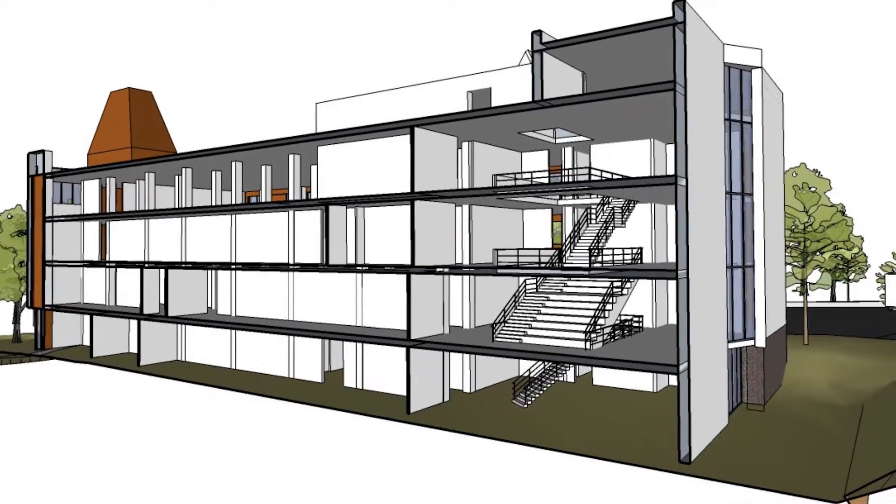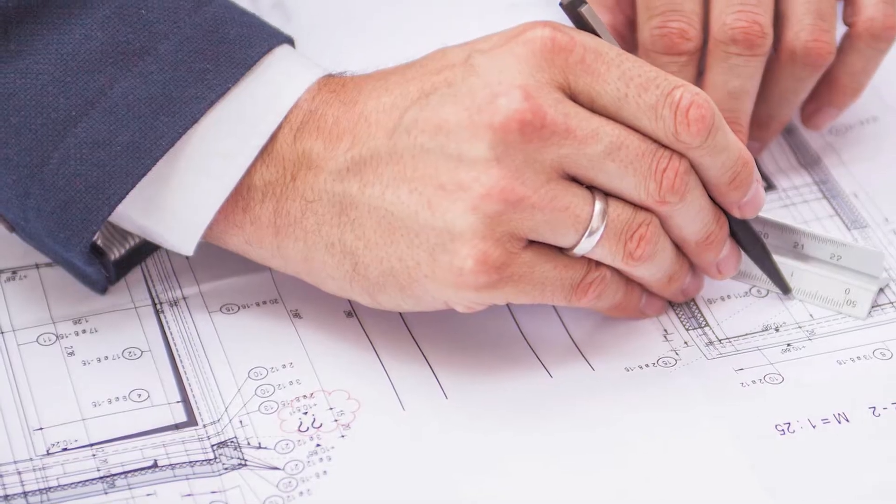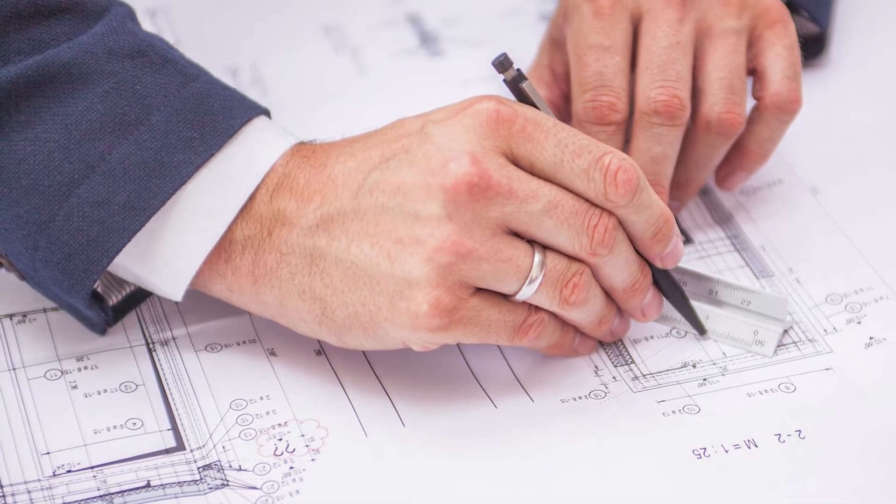Once you get into the building there will be an atrium and a main staircase where students will be able to sit and socialise, where there will be Wi-Fi and general access. We've also considered disabled access and we've been in engagement with the Access All Areas group, and a lot of their concerns have been addressed within the design of the building.